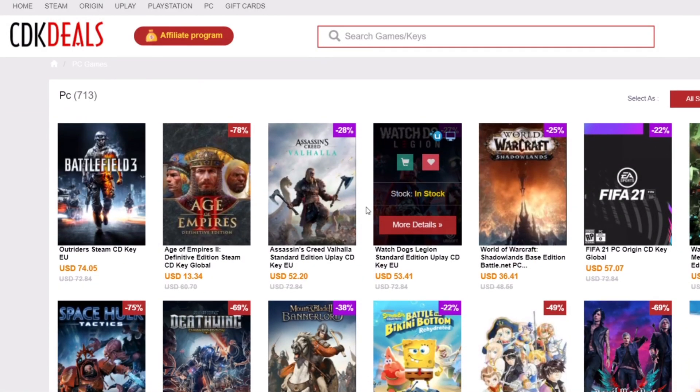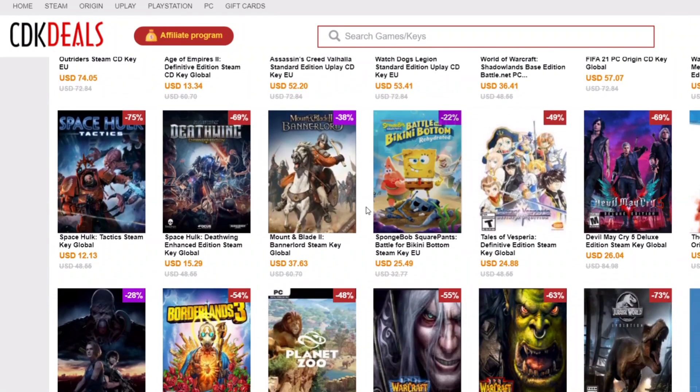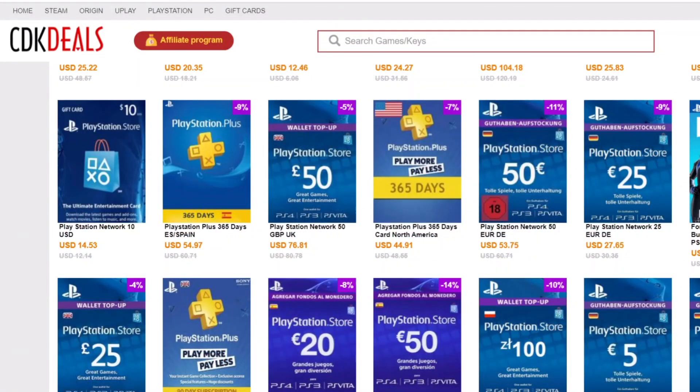They sell PC game CD keys for Steam, Origin, and Uplay, as well as PlayStation and iTunes gift cards in US Dollars, Great British Pounds, and Euros.